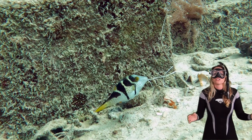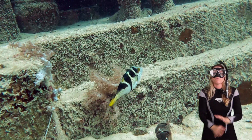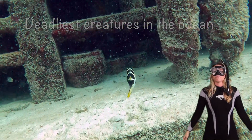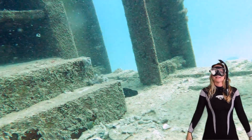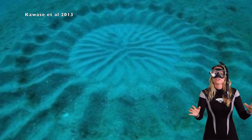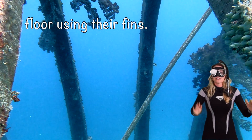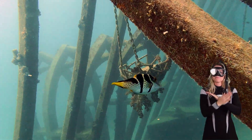Puffer fish contain a deadly toxin, making them one of the most deadly creatures in the ocean. Believe it or not, puffer fish are also master architects — some can actually create intricate geometric patterns on the ocean floor using their fins. Whoa, how amazing is that? It is beautiful.